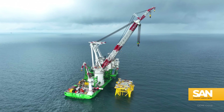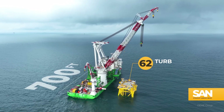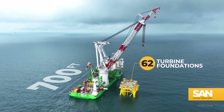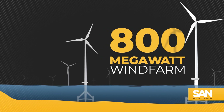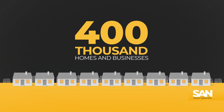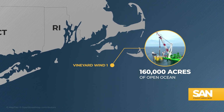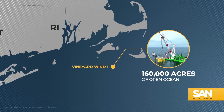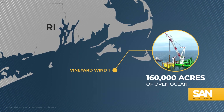Alongside a vast team of support ships, the 700-foot-long vessel will erect 62 turbine foundations for what will become an 800-megawatt wind farm, expected to generate electricity for over 400,000 homes and businesses in the state. The Vineyard Wind 1 project will span 160,000 acres of open ocean, making it the first large-scale offshore wind project to be developed in the U.S.